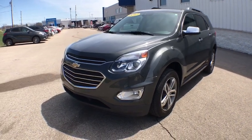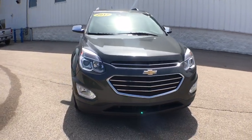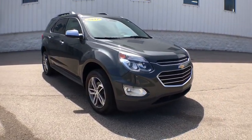The 2017 Chevrolet Equinox. Fuel efficiency, safety, and value equals the Chevy Equinox. This vehicle has less than 70,000 miles.